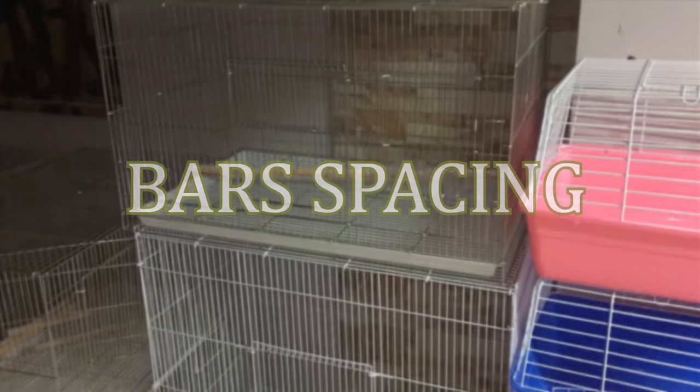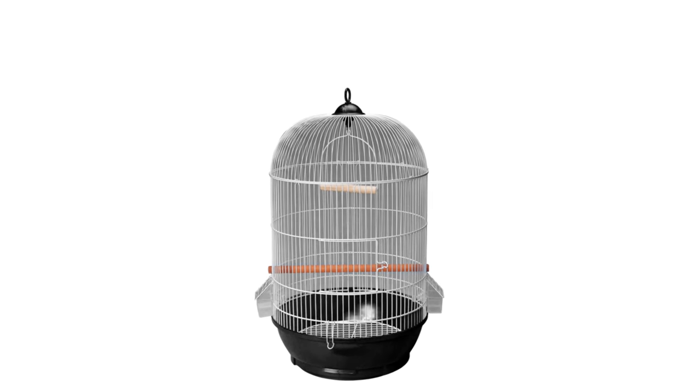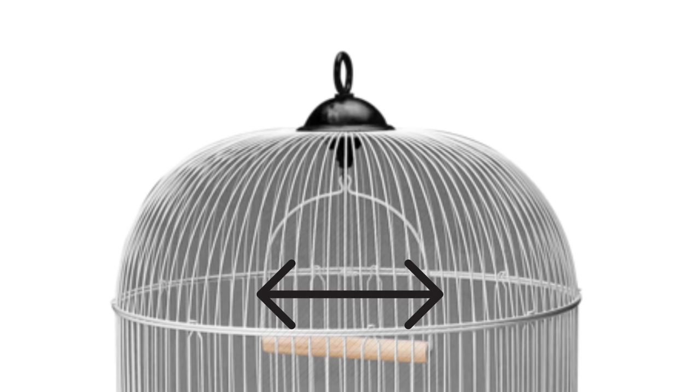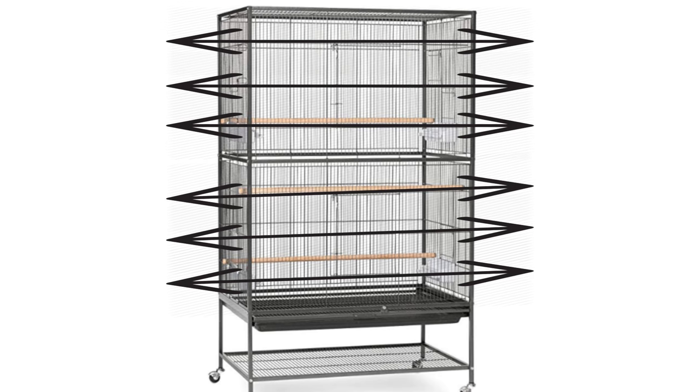Another thing to look at when selecting a cage is the bar spacing. Smaller birds such as parakeets and lovebirds require cages with bars no more than half an inch or one centimeter apart to prevent them from squeezing through or becoming stuck between the bars. Avoid cages with bars that are not parallel or that get closer together at some points, as your budgie could slip its foot into a tight gap, panic, and hurt itself badly. Also make sure there are some horizontal bars so that if your budgie slips, it can still grip something instead of sliding all the way down.